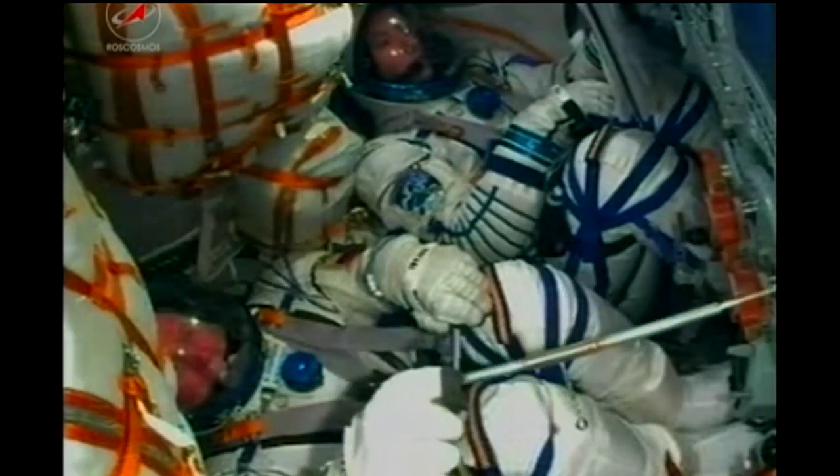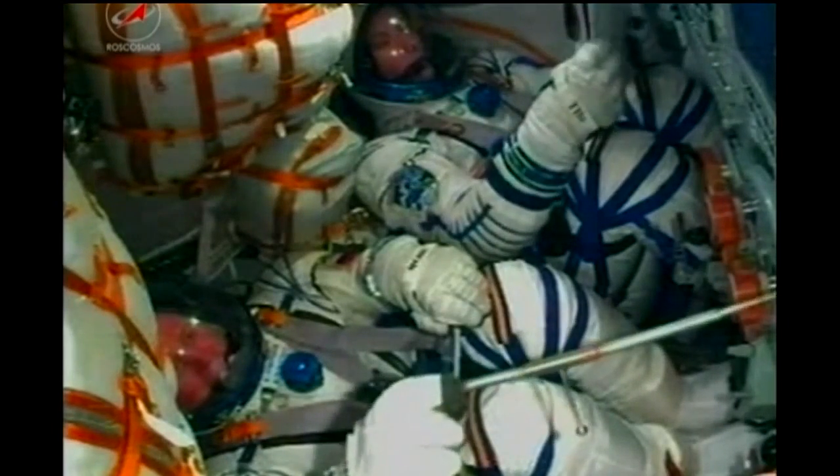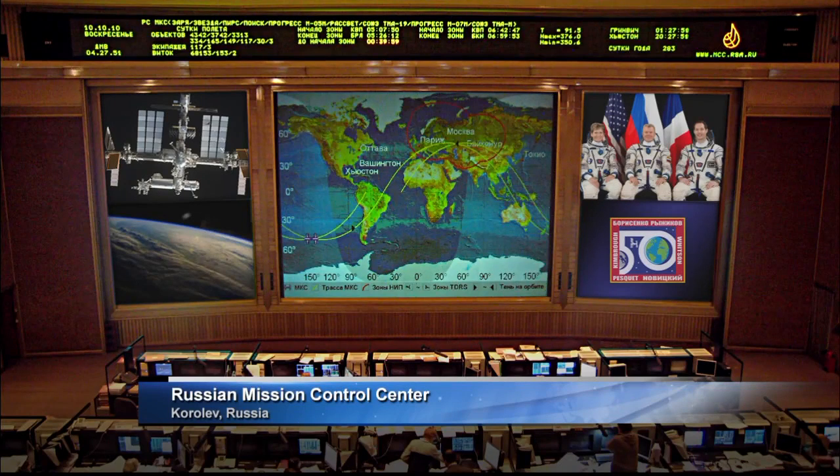The Soyuz is now orbiting at an altitude of about 143 by 118 miles. That orbit's going to be raised systematically over the next two days as they chase down the International Space Station. Control of the spacecraft from here on out will be overseen by the Russian Mission Control Center just outside of Moscow. Safely in orbit: NASA's Peggy Whitson, ESA's Thomas Pesquet, and Roscosmos' Oleg Novitsky, following a successful and flawless launch. All antennas and solar arrays deployed, and the chase down of the International Space Station has now begun.